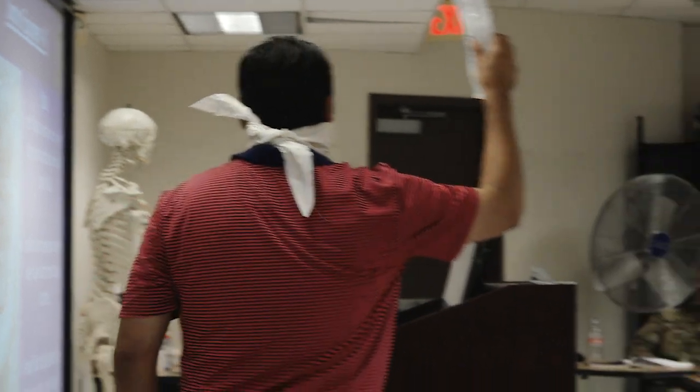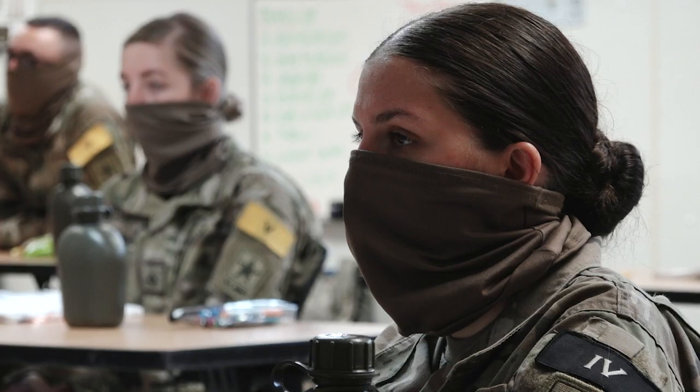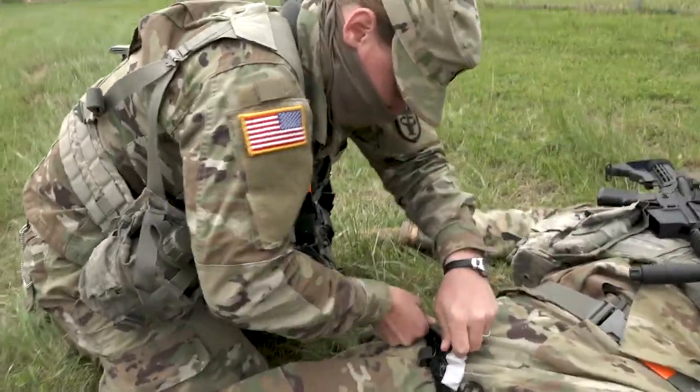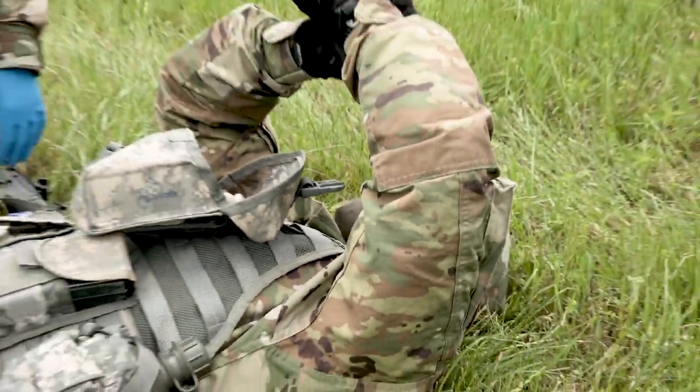That's why it's important to have a cloth face covering whenever you're going to be in situations where you can't keep six feet of distance between you and others — whether that's in the grocery store or in types of training where you have to come into close contact with others. Wearing a cloth covering is an important way to protect all of those around you.